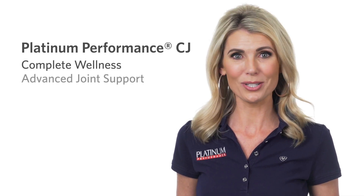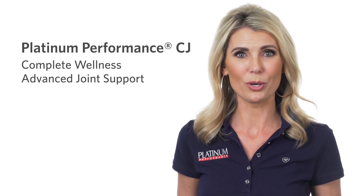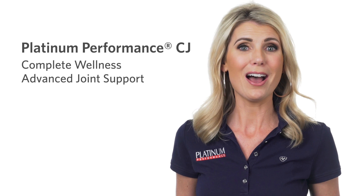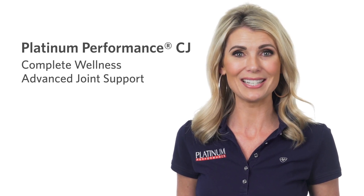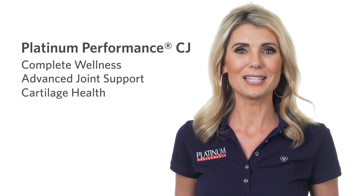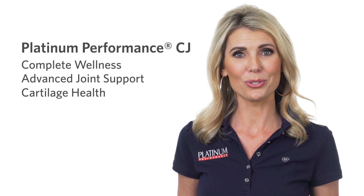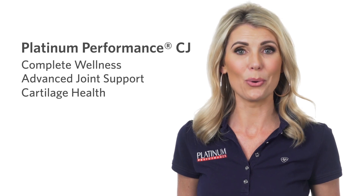Next up, Advanced Joint Support. CJ combines daily wellness with a comprehensive joint formula with glucosamine, hyaluronic acid, cetyl myristoleate, Boswellia serrata, and ASU. Third, Cartilage Health. One of the only formulas of its kind to contain ASU, or avocado soy unsaponifiables, CJ supports the synthesis of cartilage and also aids the body in slowing its breakdown.